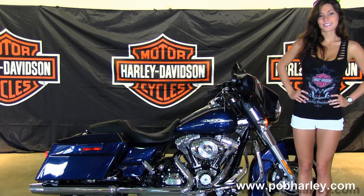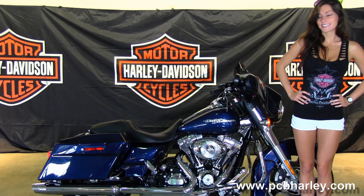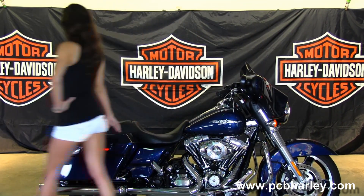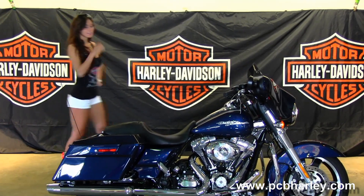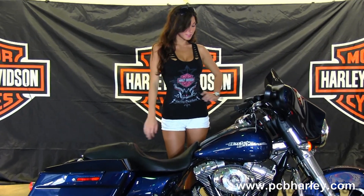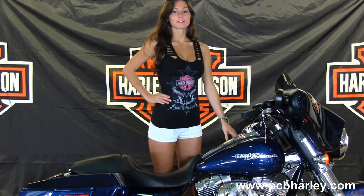Custom floorboards with stealth passenger pegs. Moving out back we have the hard locking saddle bags sitting on either side of the custom filled in rear fender, integrated stop tail turn lights, sculpted one piece seat, and four point docking hardware that's been added to this bike. Large six gallon fuel tank with chrome tank trim.